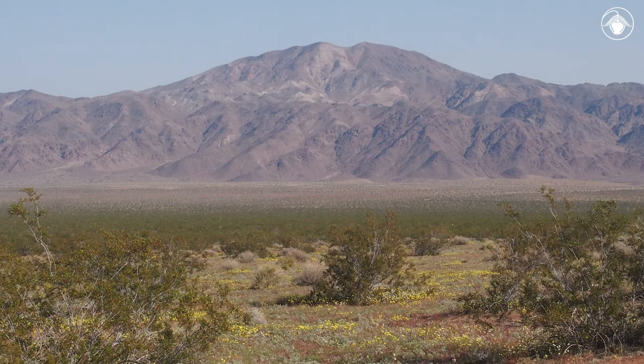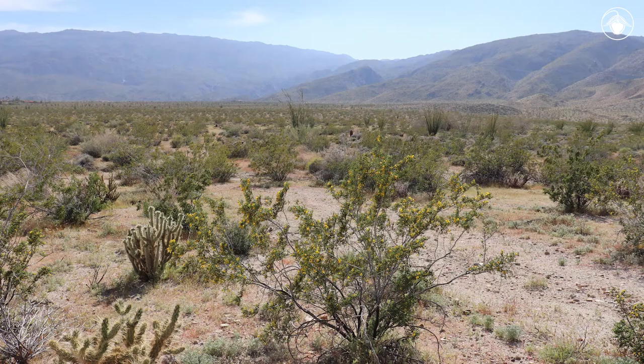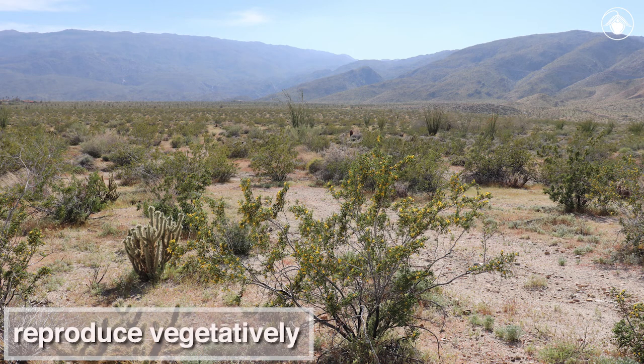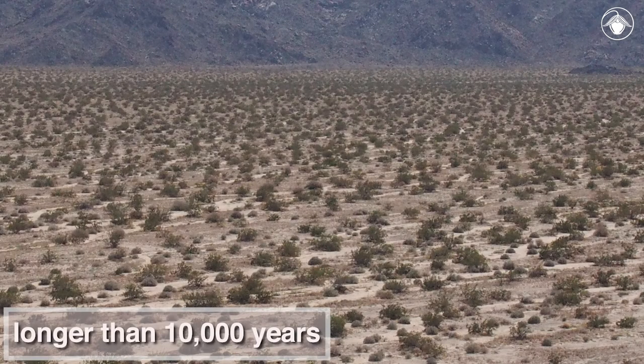The creosote bush is a highly successful desert species and dominates the vegetation in many parts of its range in the Sonoran and Mojave Deserts. These plants are clonal, with the ability to reproduce vegetatively. Scientists estimate that some of these colonies have lived longer than 10,000 years, with the oldest individuals possibly growing when modern desert conditions were first forming across the desert southwest.